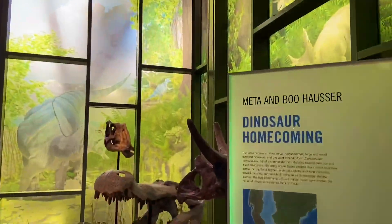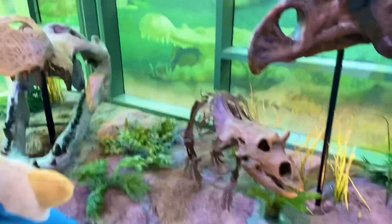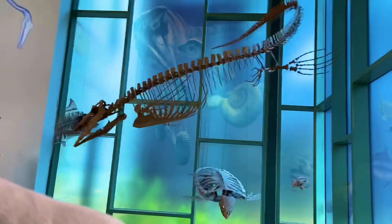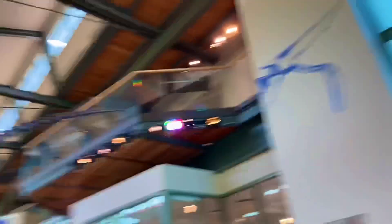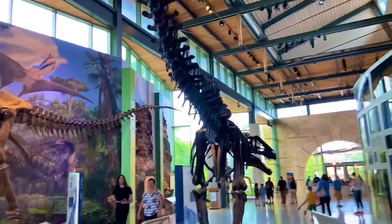I just want to show you these ones right here. I've seen all of these kinds of creatures — even the sea monsters up here. Absolutely incredible. Quetzalcoatlus soaring right above us up there, along with the Acrocanthosaurus right here.